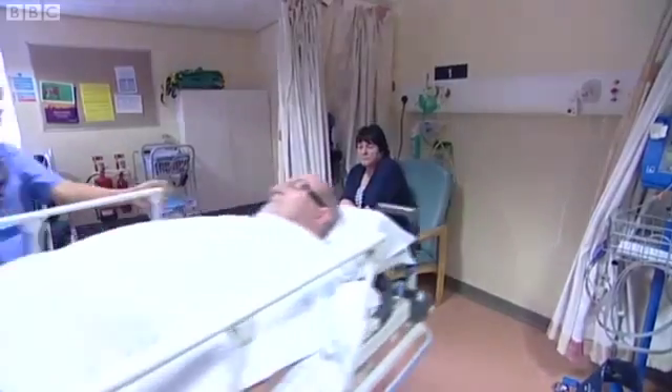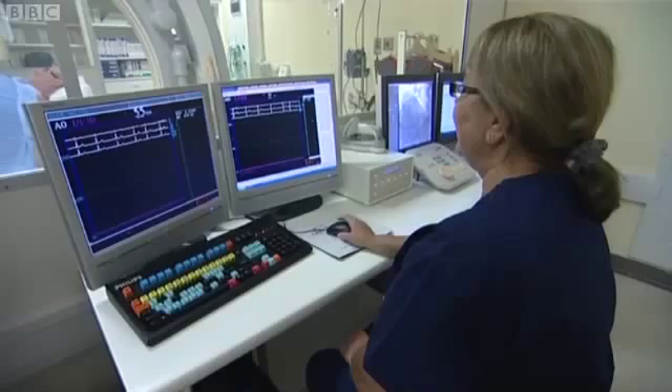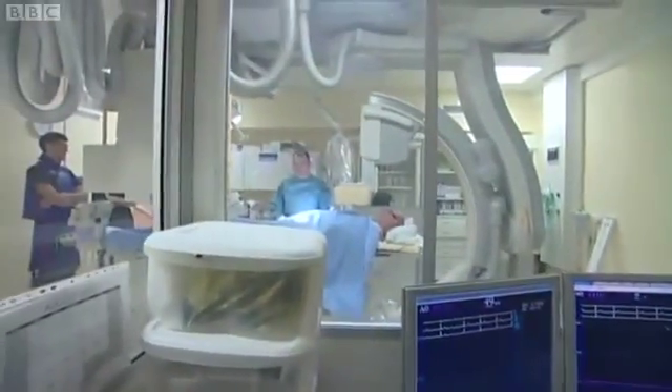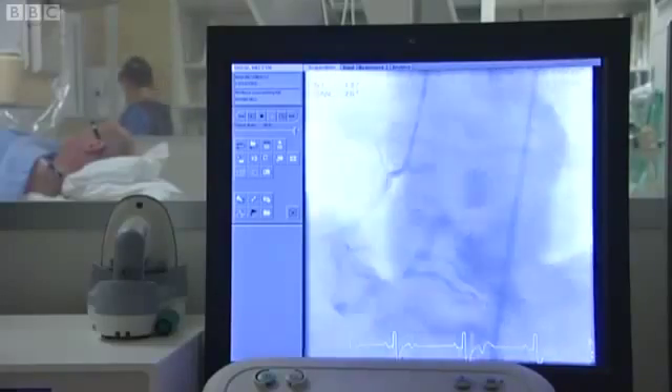If the patient can be treated or investigated with one single test, then it would save them endless unnecessary tests, time, and of course money. Once developed, the Sheffield software could be applied to anyone having an angiogram worldwide. Penny Buston, BBC Look North, Sheffield.